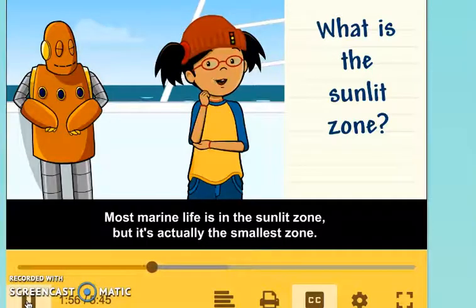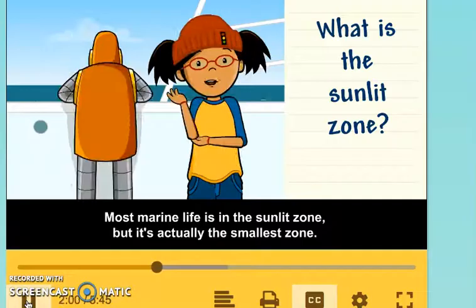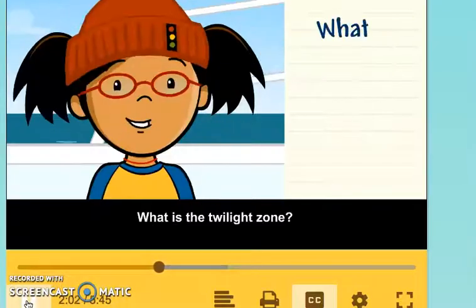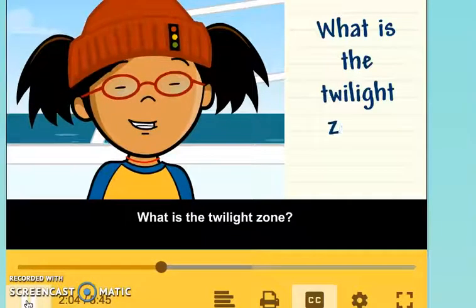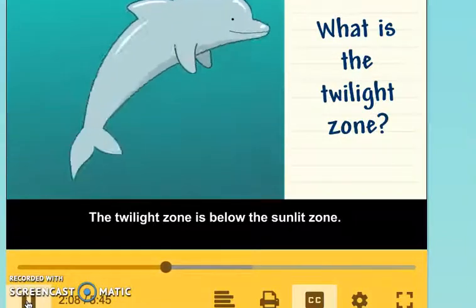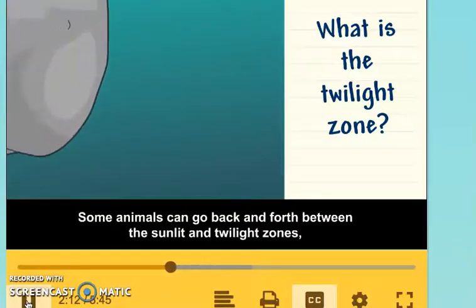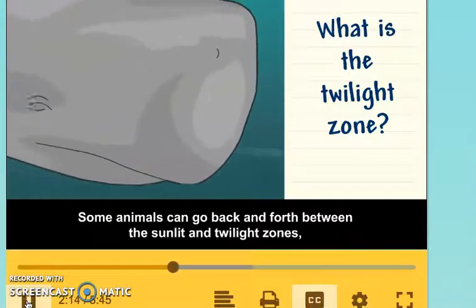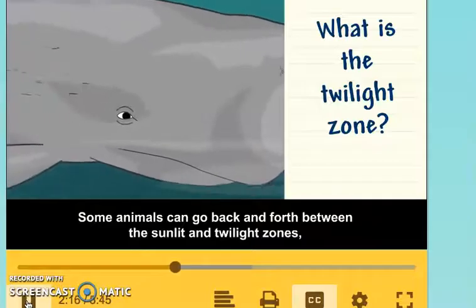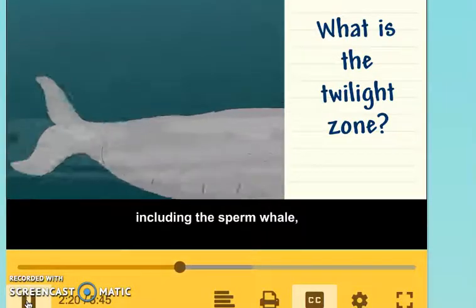Most marine life is in the Sunlit Zone, but it's actually the smallest zone. The Twilight Zone is below the Sunlit Zone, where less light gets through the water. Some animals can go back and forth between the Sunlit and Twilight Zones, including the Sperm Whale and Swordfish.